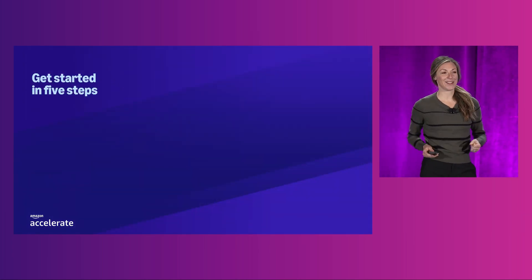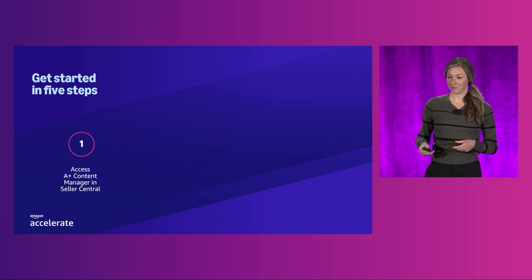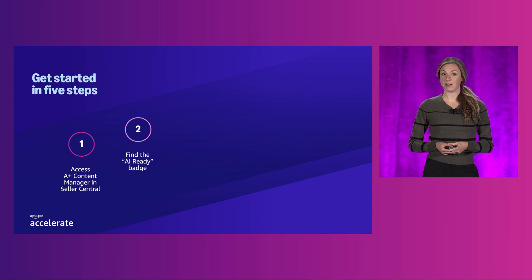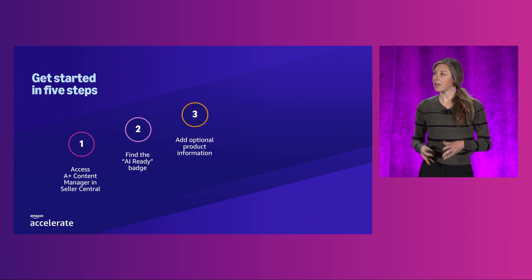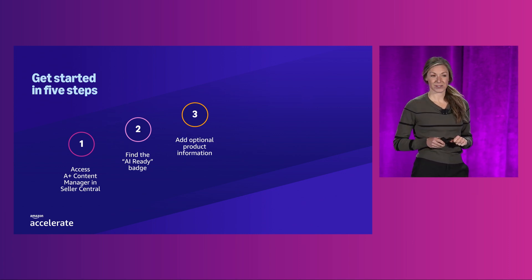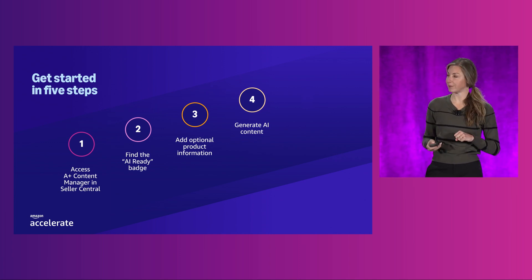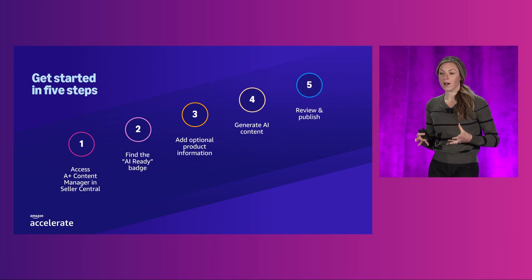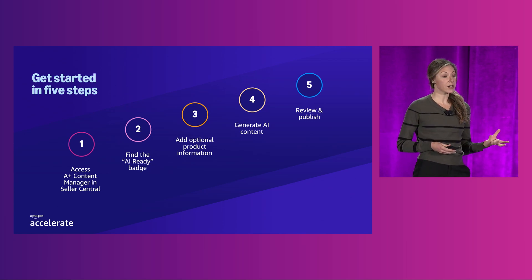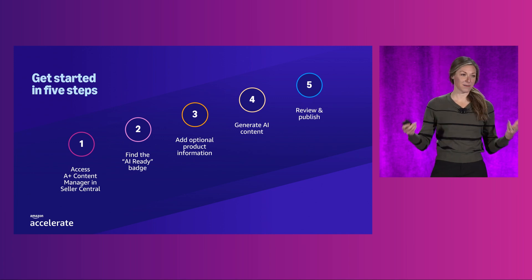So how do you use the new Gen AI feature in A-plus content? It's pretty straightforward. First, access the A-plus content manager in Seller Central. From there, you can go into a new or existing A-plus content project and find the AI-ready badge on the modules. Then you just need to tell us what product you are selling and add any optional product information. The Gen AI tool will generate text and images that add context to the existing information. You'll want to review the content carefully and work with the tool to iterate and achieve the desired results — ensuring the content aligns with your product, your messaging, and your brand identity. Once you're happy with it, you can publish that content to the detail page.